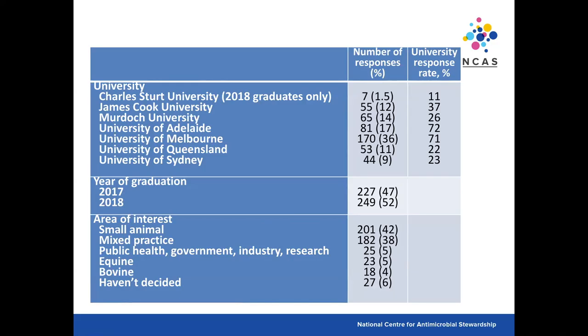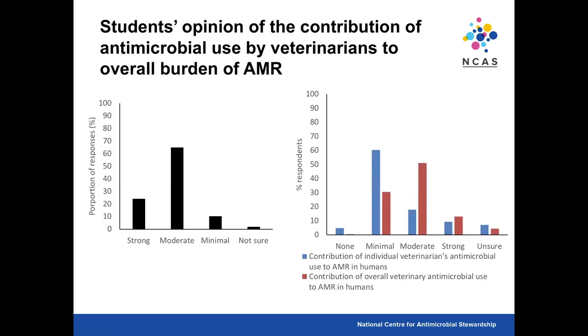We asked students about their opinion of the contribution of antimicrobial use by vets to the overall burden of antimicrobial resistance — the most common response was 'moderate.' This fits with a survey of veterinarians we did last year on enablers and barriers of stewardship. Interestingly, when asked about their individual contribution, vets thought it was minimal, while thinking the profession's contribution was moderate — underestimating their own personal contribution, consistent with what you find with GPs. There is also little consensus between professions in Australia about the proportional role of each sector in the evolution of resistance.